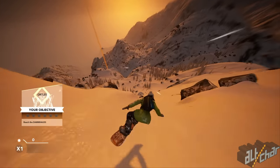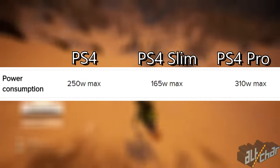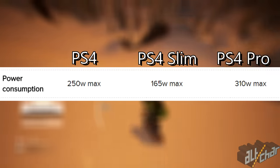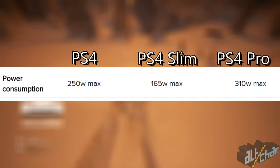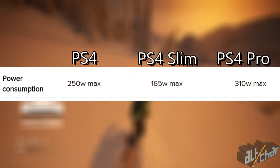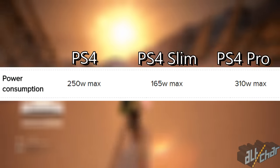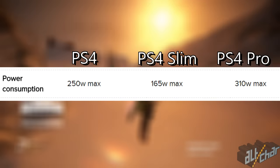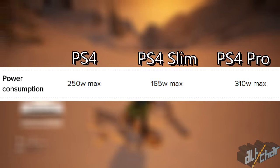Another difference between the three is power consumption. The original PlayStation 4 can draw up to 250 watts during its heaviest gameplay sessions, whereas the PS4 Slim draws around 30% less power. But the overall power consumption is really nothing you should be concerned about, because in today's age 250 watts is almost negligible, so the slightly higher power consumption of the Pro is nothing to fret about.